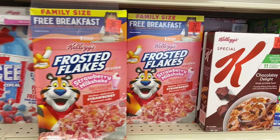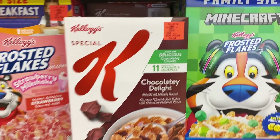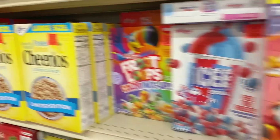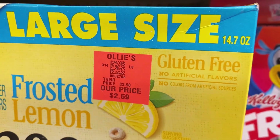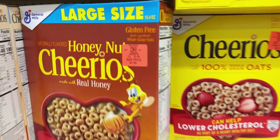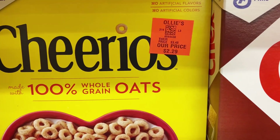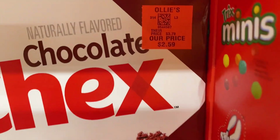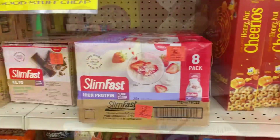Over here we have some new Kellogg's cereal. The strawberry milkshake Frosted Flakes for $3.79, chocolate delight Special K for $2.59, and new on the shelf — frosted lemon Cheerios, have you ever heard of that? Large size for $2.59. They also have large size Honey Nut Cheerios and original Cheerios for $2.29 a box — run don't walk on this, stock up your pantry! They've got the Chocolatey Chex right here for $2.59.